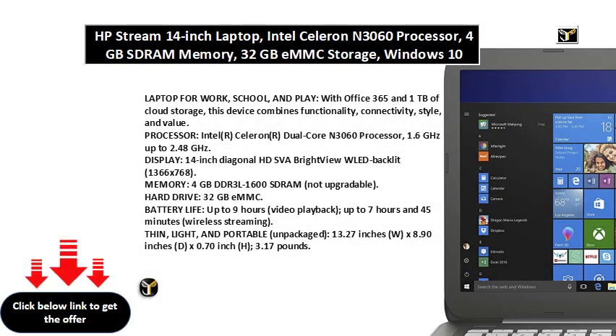Laptop for work, school, and play. With Office 365 and 1TB of cloud storage, this device combines functionality, connectivity, style, and value.